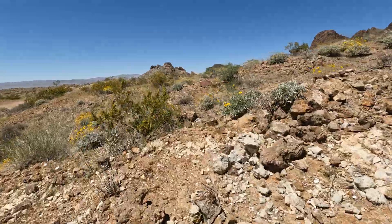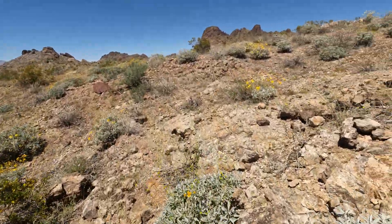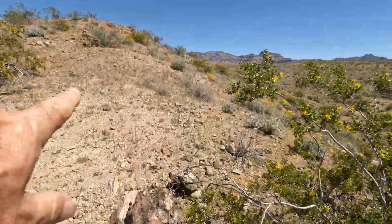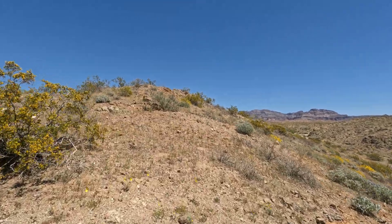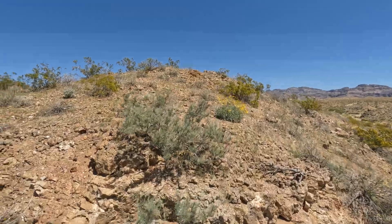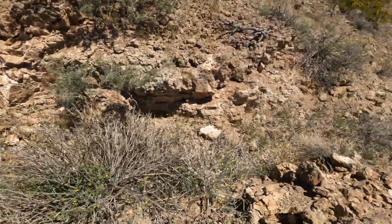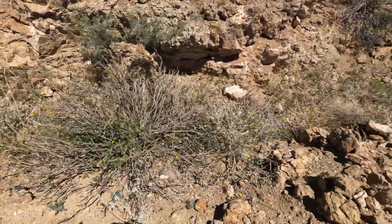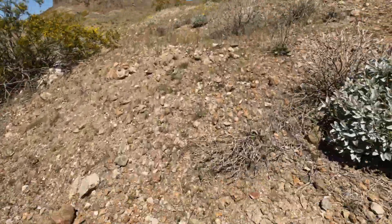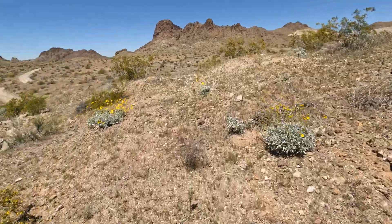That altered andesite is what got them excited. They found little stringers of quartz — see this chalcedonic silica running through here? And there's a dike running all the way up the hill. They trenched it here too, trying to find it, and trenching is the easiest way to find it.